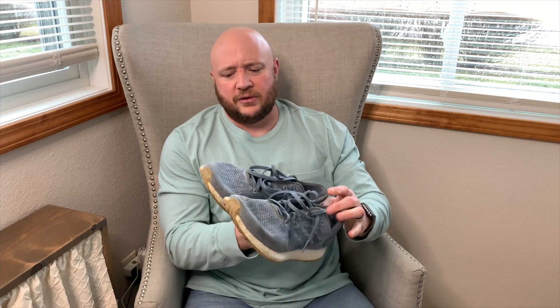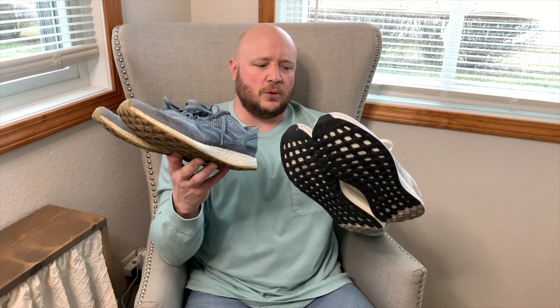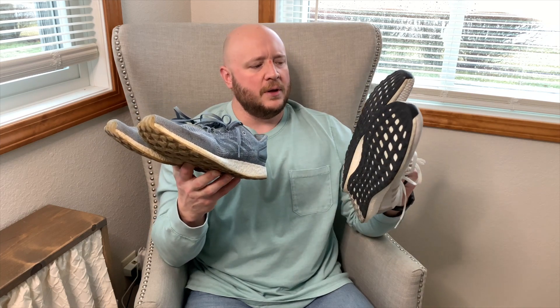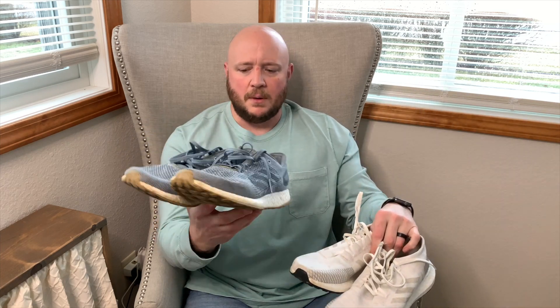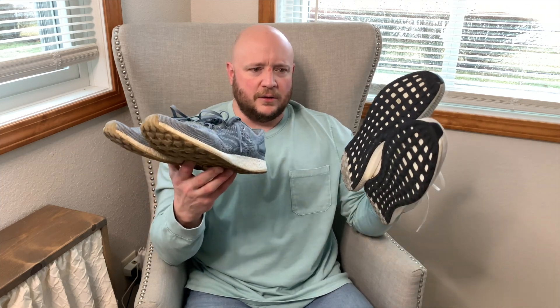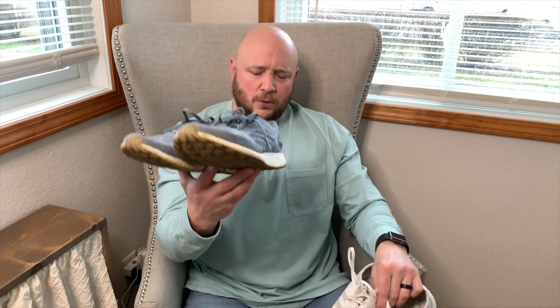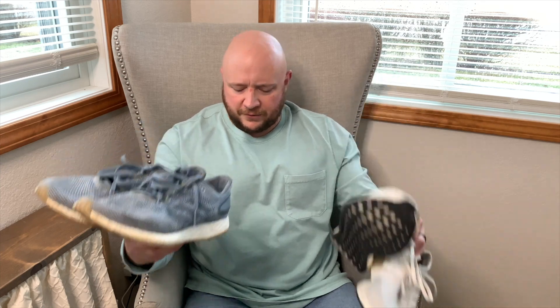The next couple of pairs I picked up because I was on a boost kick right after getting the Yeezys. These are thrashed — a couple pairs of Pure Boosts I wear for running. They're pretty old but you can't beat running in boost. The white pair is older, but both still get worn regularly. This pair is actually going to get worn today when I go for a run.